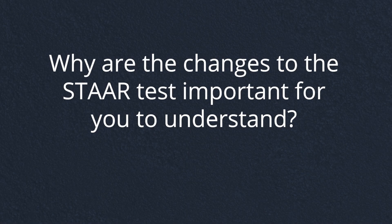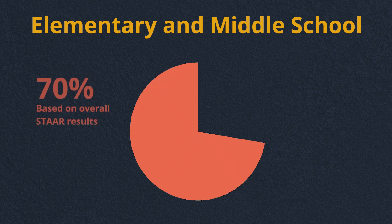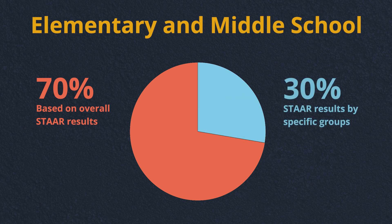Why are the changes to the STAAR test important for you to understand? The Texas Education Agency uses the test results to calculate the A-to-F accountability ratings for each public school in the state. For our elementary and middle school parents, 70% of a school's accountability score is based on overall STAAR results, while the other 30% comes from STAAR results by specific student groups such as ethnicity or special education.